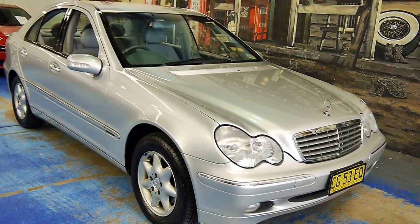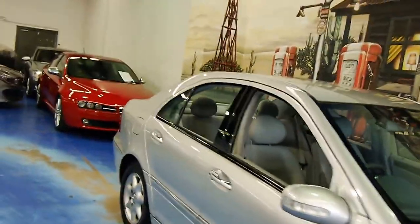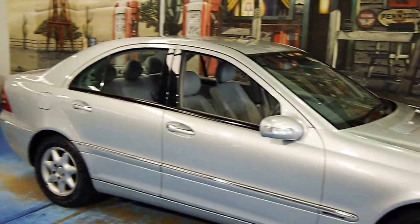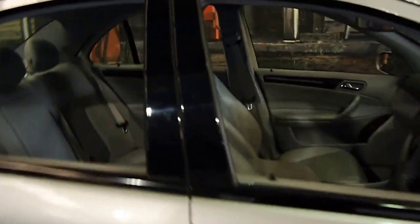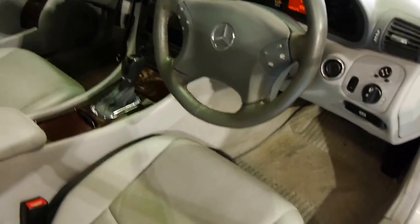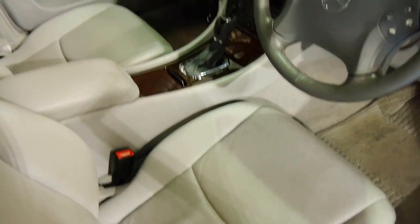Hey folks, welcome back to another Old Timer Center video. A bit of a timepiece here from the early 2000s — it's a very tidy and low-kilometer C180. This car looks like it's been owned by a grandmother and left in her garage. It really is that clean and tidy, and it's only done 72,000 Ks.